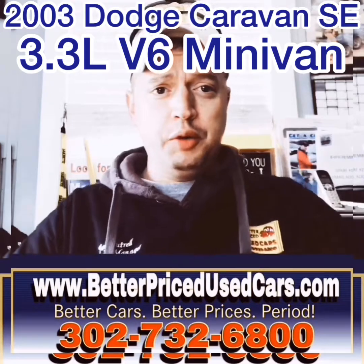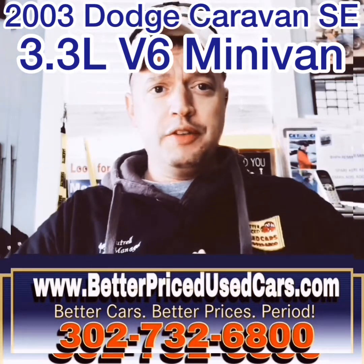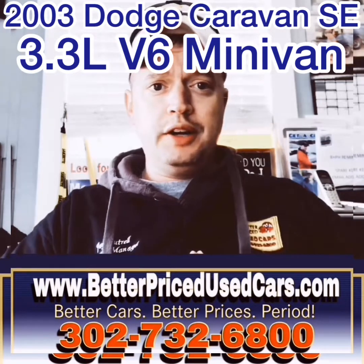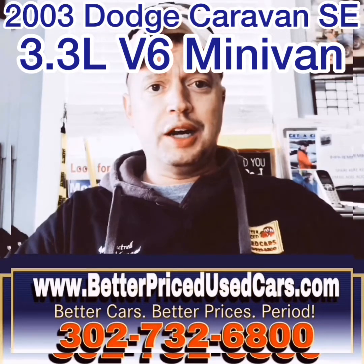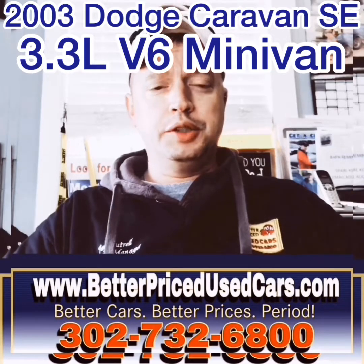If you have any other questions after you watch the video, you can call the car lot at 302-732-6800, 9 to 5, Monday through Saturday. You can go on our website at www.betterpricedusedcars.com. You can also message me through eBay and I'll try to get back to you as soon as possible.